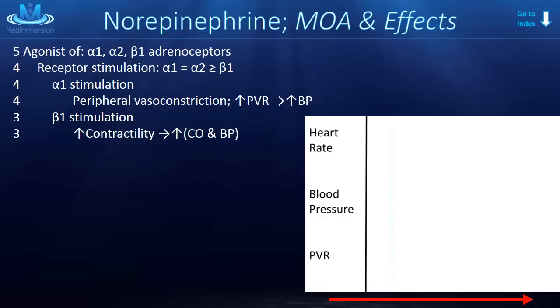Alpha 1 stimulation causes the peripheral vasculature to constrict tightly, increasing peripheral vascular resistance and thus increasing both systolic and diastolic blood pressure. As for beta 1 stimulation, normally we would see an increase in chronotropy, inotropy, and dromotropy of the heart. However, with norepinephrine, what we see physiologically is primarily an increase in inotropy, or contractility.